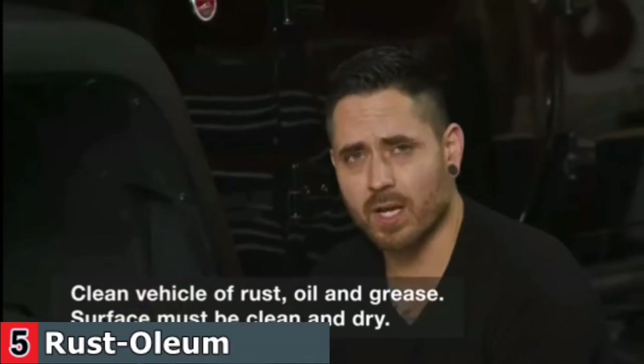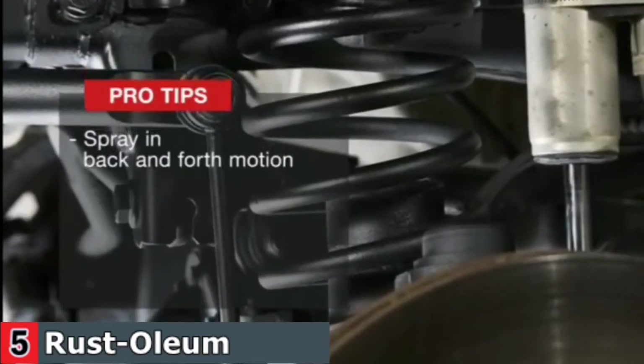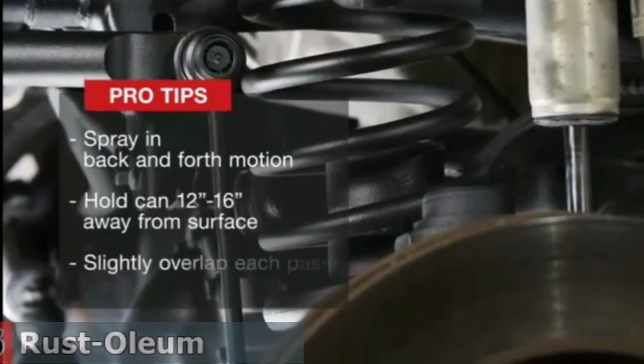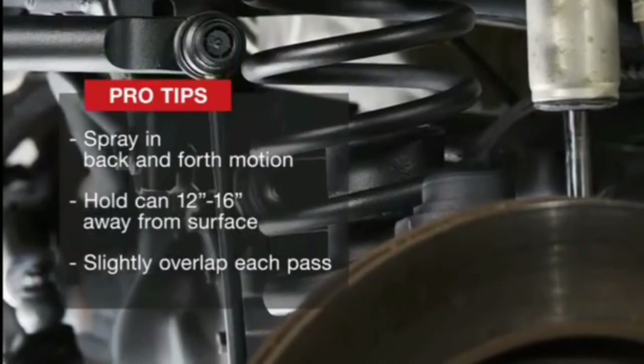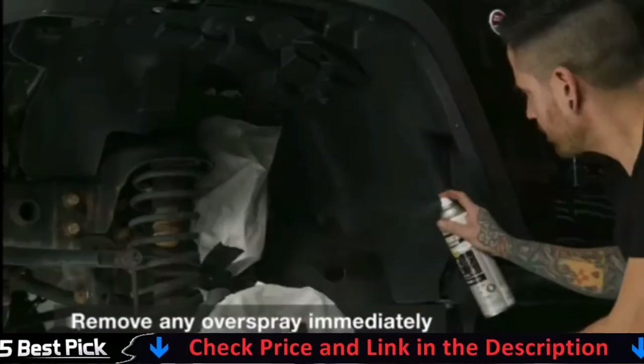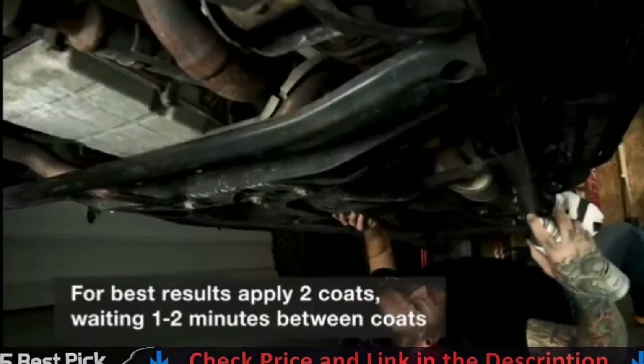Rust-Oleum claims that the product will take around one hour to dry the surface. Each can of Rust-Oleum covers about 10 to 15 square feet, so you'll definitely require several cans to cover all of the vehicle's underbody. The good news is that you can purchase this undercoating as a pack of six or in single cans. The can is designed to spray at any angle, even upside down.